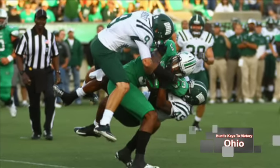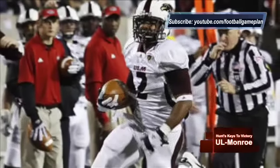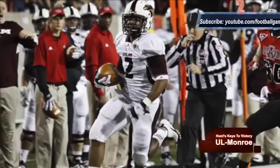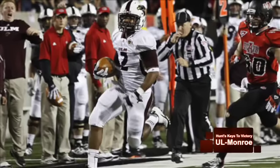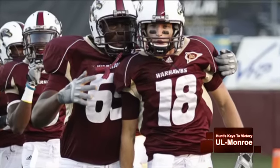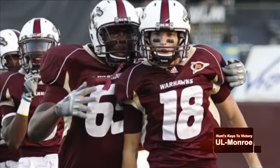Moving over to UL Monroe — if I'm the Warhawks, I'm leaning on the talented legs of running back Montero Washington early on to set the tone with the running game, which then sets up the play-action pass. All season long I've been impressed with their offensive line; they've done a great job keeping Colton Browning well protected in the pocket, especially left tackle Joseph Treadwell, who has done a phenomenal job all season long.